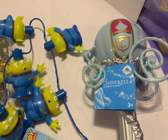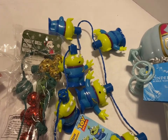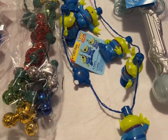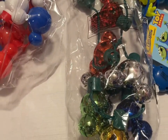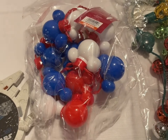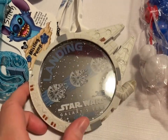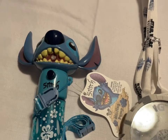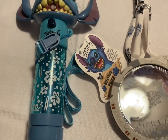The Cinderella bubble wand lights up and does automatic bubbles — $13. The light-up Toy Story alien lanyard for $8. The Jingle Bell glow necklace with little Mickey head bells for $8. The light-up red, white, and blue Americana Mickey head glow necklace for $8. The Millennium Falcon light-up lanyard for $7. And the Stitch water mister for $7.